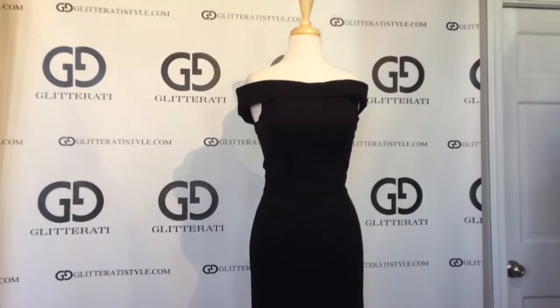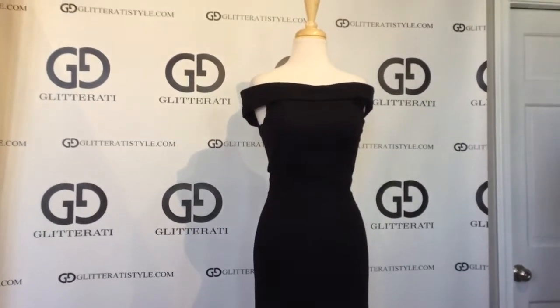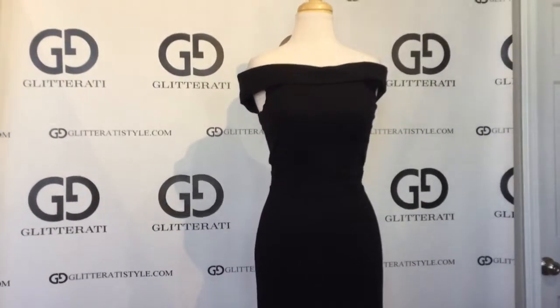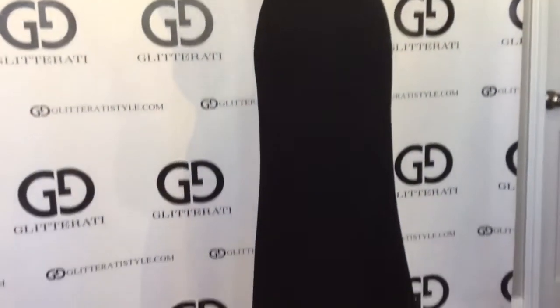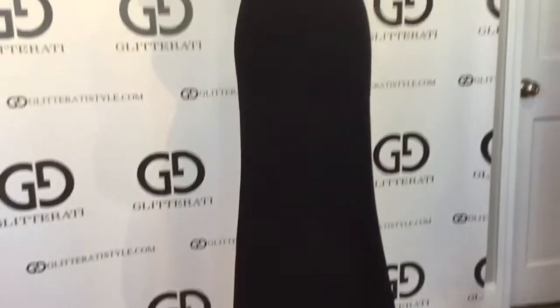In stock now with Glitterati is a brand new Sherri Hill style number 50824. This simple yet stunning black jersey features an off-the-shoulder, across-the-chest look, fitted throughout the body, and just hits the floor. This does not feature a slit.